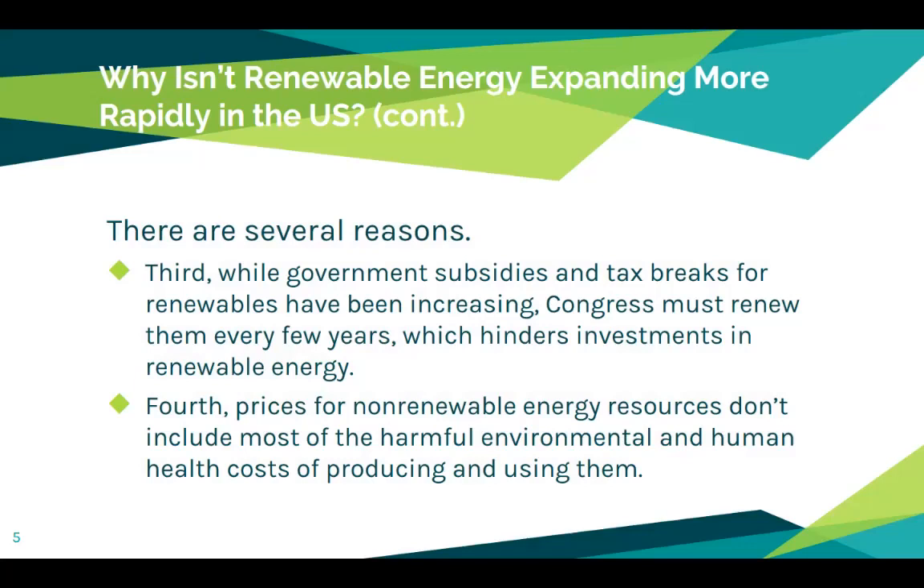Fourth, prices for non-renewable energy resources don't include most of the harmful environmental and human health costs of producing and using them. As a result, they are shielded from free market competition with renewable energy sources. Finally, history shows it typically takes about 50 to 60 years to make a full transition from one dominant fuel to another, such as from wood to coal and coal to oil and natural gas. Renewable wind and solar energy are the world's fastest growing sources of energy, but it will likely take decades for them to supply 25% or more of the world's electricity.